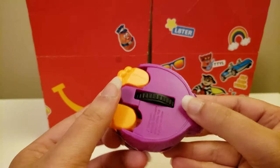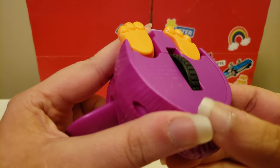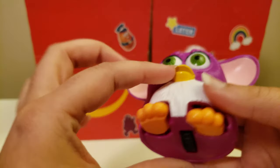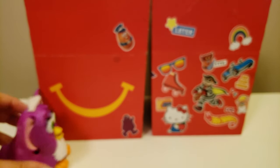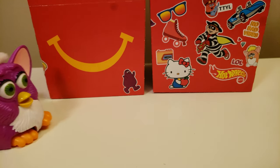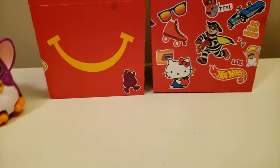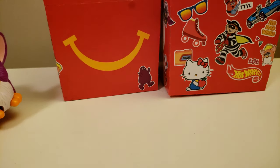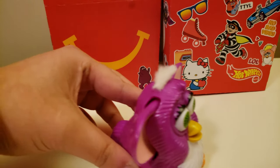So I'm glad I got it. It says 2019 Hasbro, made for McDonald's. And then you can move it. Let me reposition the camera, so this should be a better angle. The ears move when you roll it, and the feet move as well.